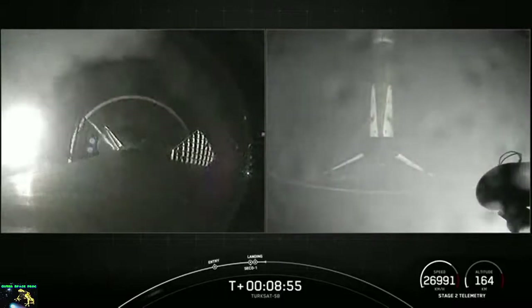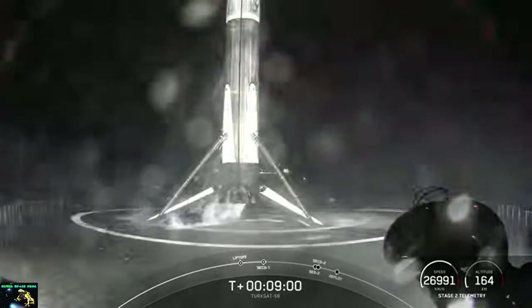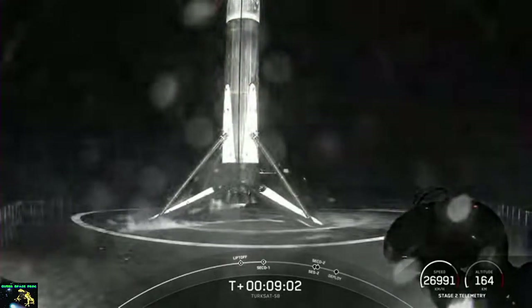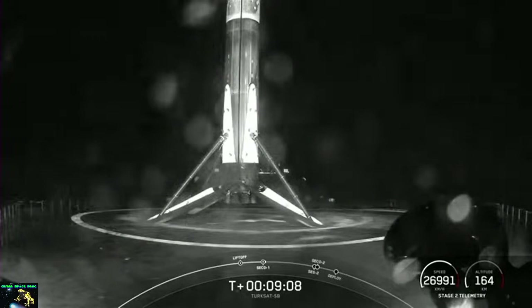Stage 1 landing confirmed. And there you have it — that's SpaceX's 99th successful booster landing, as well as SpaceX's 78th mission flying a reflown booster. Our mission isn't over just yet. The second stage is now embarking on its coast phase between the first and second burns of the MVAC engine. After the coast phase, we will light the MVAC engine for a second time, a little bit after T-plus 26 minutes.